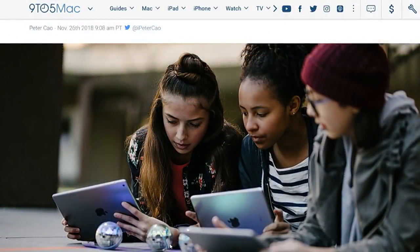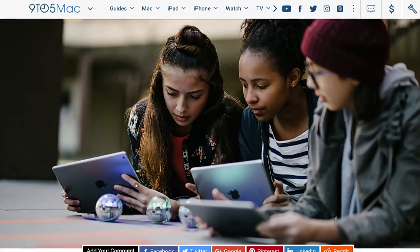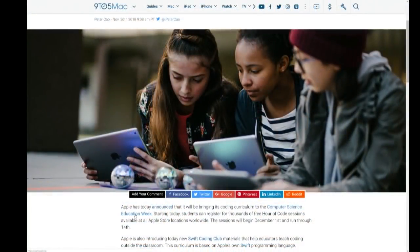There are a lot of kids interested in this. It's interesting that Apple — well, actually 9to5Mac, though I suspect this comes from Apple's own branding — shows some kids with iPads and Spheros. It's Computer Science Education Week. Starting today, students can register for thousands of free Hour of Code sessions, available in-store at all Apple Store locations starting December 1st through December 14th. I think this is really awesome.